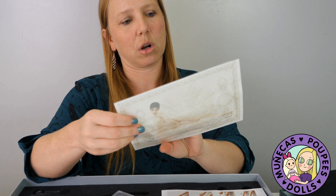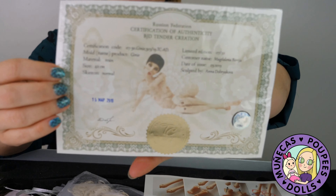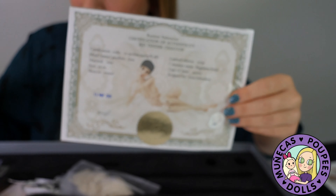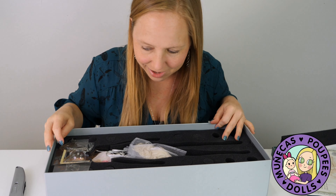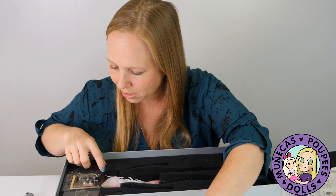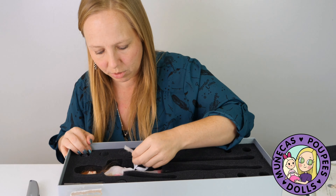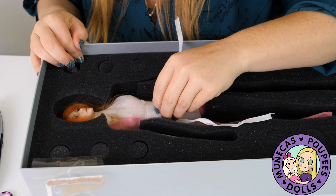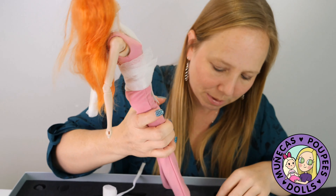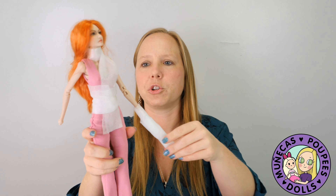This doll is from March 2019, so Tender Creation — and this is the Jenny sculpt. She sent me two wigs: a blonde wig and a red wig to go with her. She also made this outfit. I asked if she had any outfits I could buy at the same time, because I wasn't sure about her size and what sort of outfits she would wear.